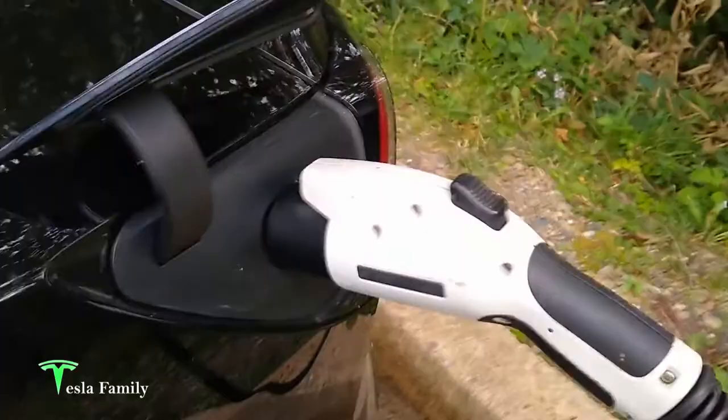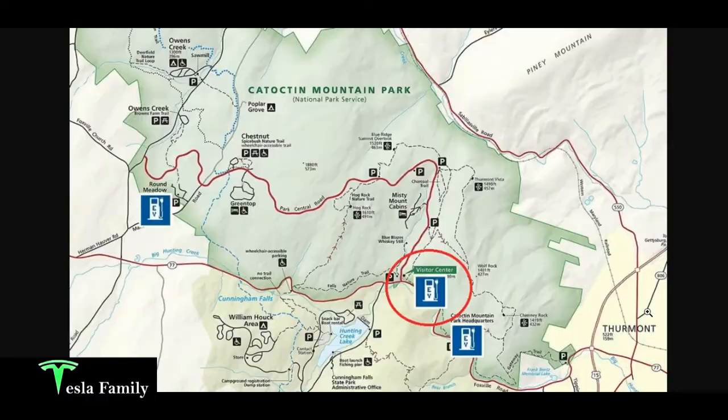Here's Thurmont, Maryland, in the lower right-hand corner of this map. Thurmont, Maryland is in north central Maryland, right off of US-15. You can see here that Catoctin Mountain Park has three EV chargers in the system, and we were plugged into the one here at the visitor center.